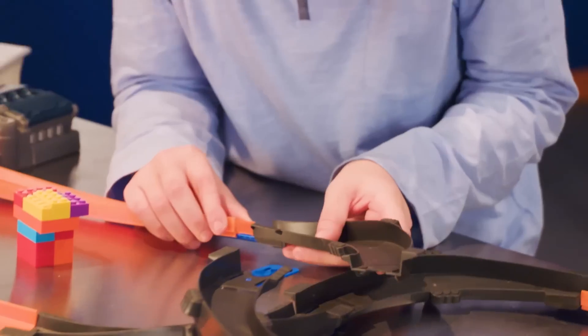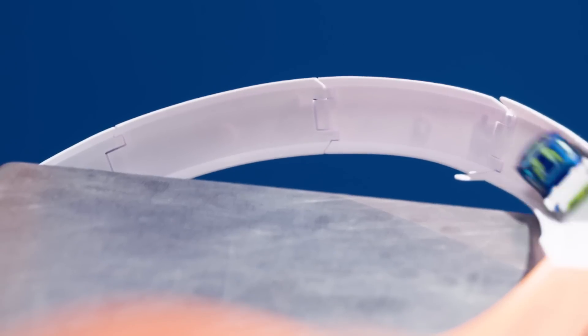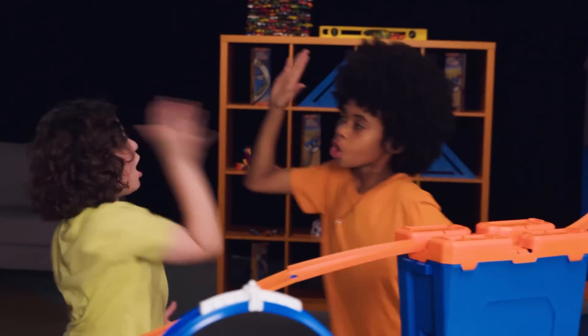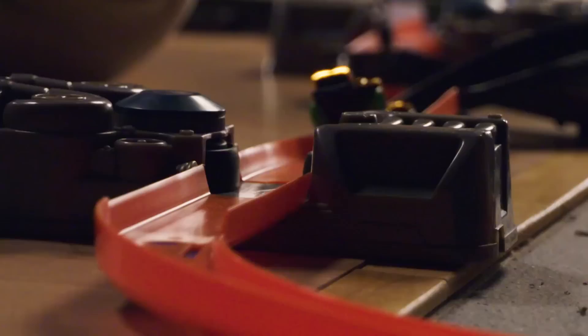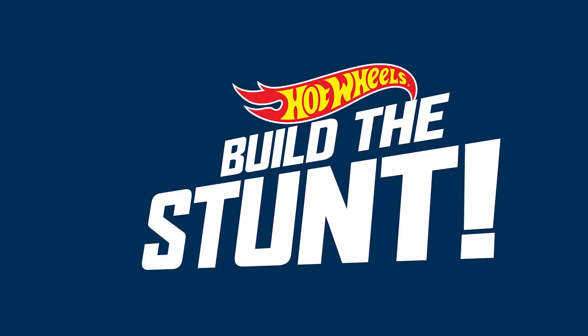Welcome to Hot Wheels: Building Epic Stunts. Here's how it works. At each tabletop, a kid is challenged to take one track builder piece as the starting point for planning and building a stunt. Not to end it — they're going to build an epic stunt!